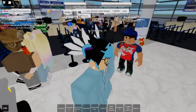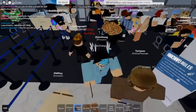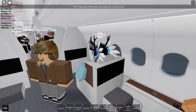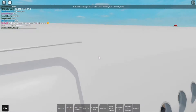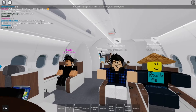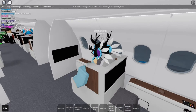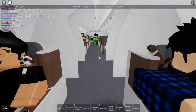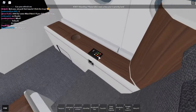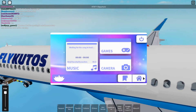Two hours later, the boarding call comes: Eric and first-class passengers may now board. I get to my seat on the plane. There's a kid stuck inside an invisible wall at the gate while the gate agent just watches. The seats on this airplane are really really nice. The investor seats get a 10 out of 10. The entertainment system, compared to other games, is pretty well designed.